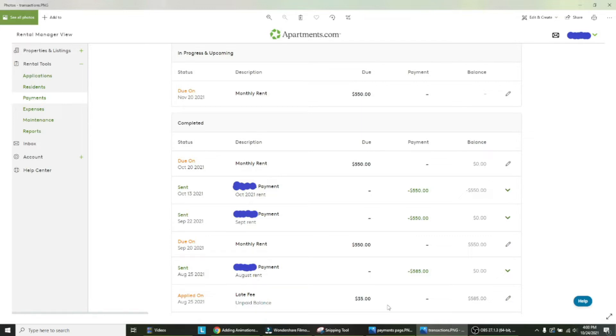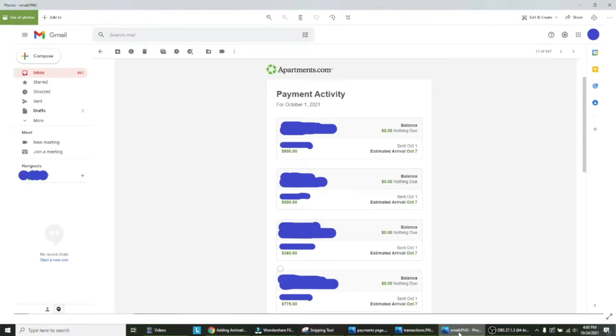In addition to the payments page, you will also get an email. This is my email from October 1st. Most of my tenants pay on the first, but some pay on the 15th, so I'll get an email on the 15th. If rent is late, I'll also get an email saying that the late fee was added. So if you're more of an email person and don't want to log into the account, you could keep track of it that way as well.